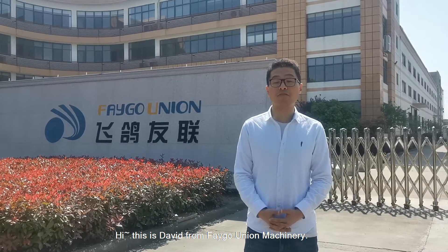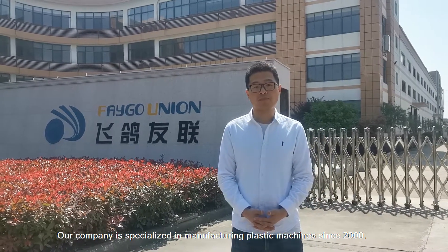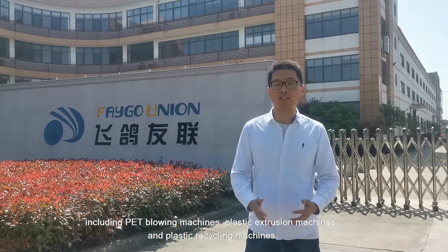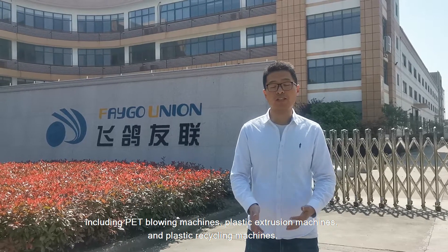Hi, this is David from Figo Union Machinery. Our company has specialized in manufacturing plastic machines since 2000, including PD blowing machines, plastic extrusion machines, and plastic recycling machines.